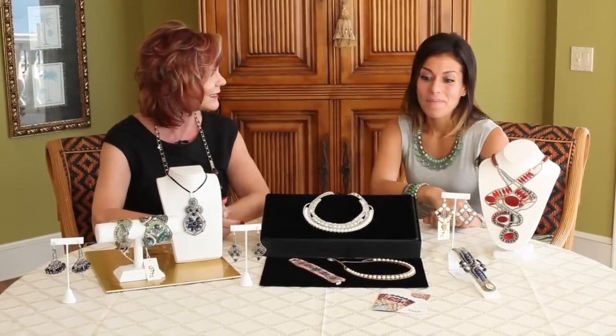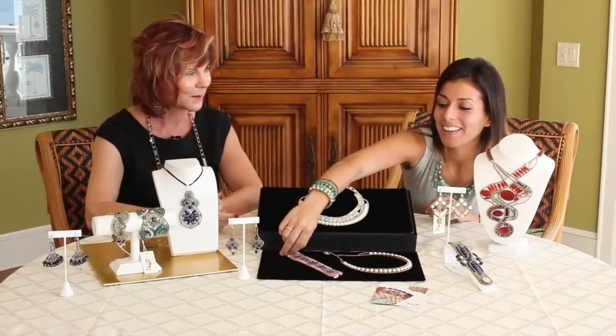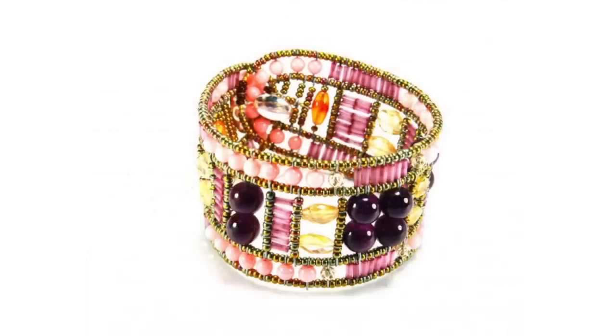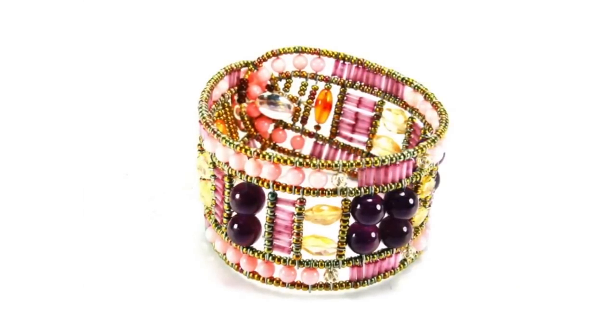So what's your favorite piece? My favorite piece right now — I think it's because it's right in front of me — is this one. I love the colors. This line just makes me happy. It's very girly. It's fun.